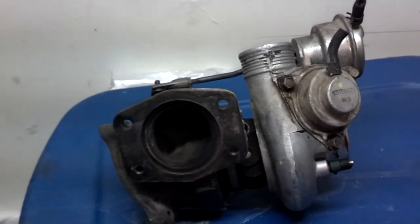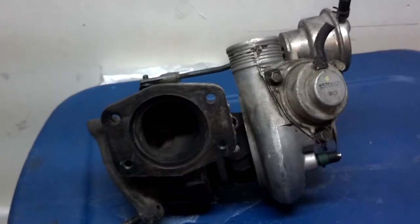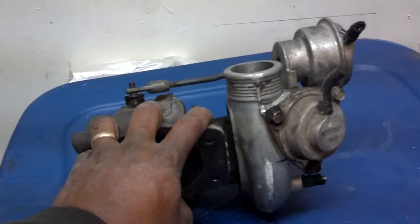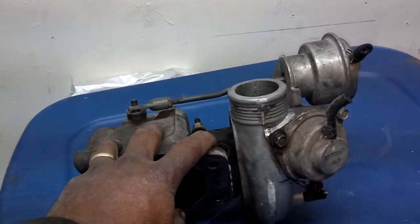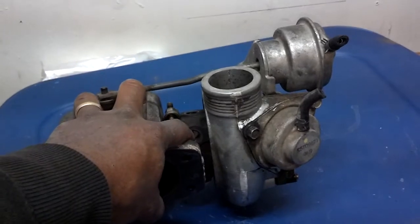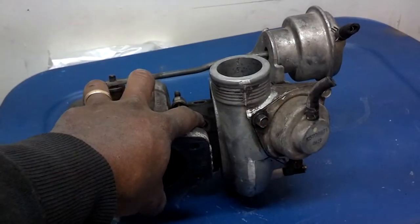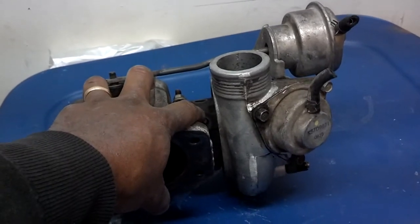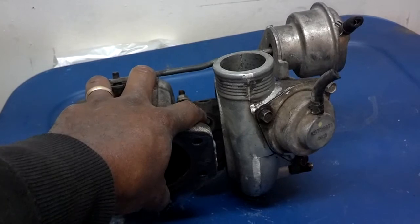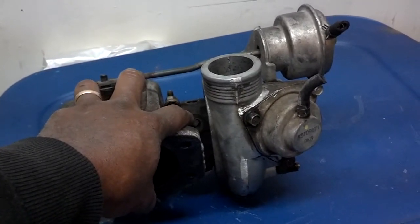And then if you've been putting a high demand on it and you're getting ready to end your journey, you don't want to put a big demand on the car, get to where you want to go, and shut it off when this exhaust flange may be 1,200 or 1,300 degrees. When you shut it off, the coolant and oil in that turbo come to a screeching halt and get trapped. That stuff could cook in there, crystallize, and the next time you start it, it can be hard to lubricate and flush out.